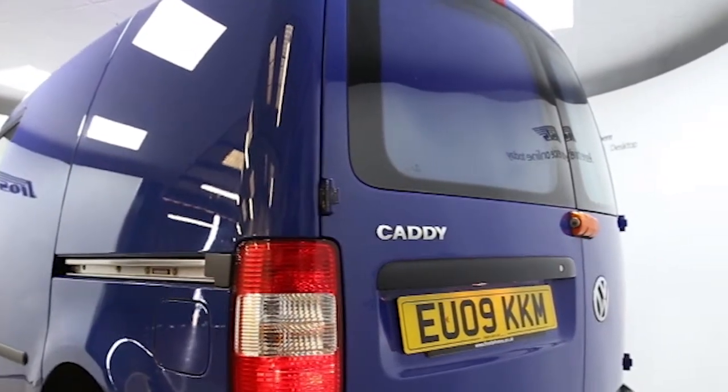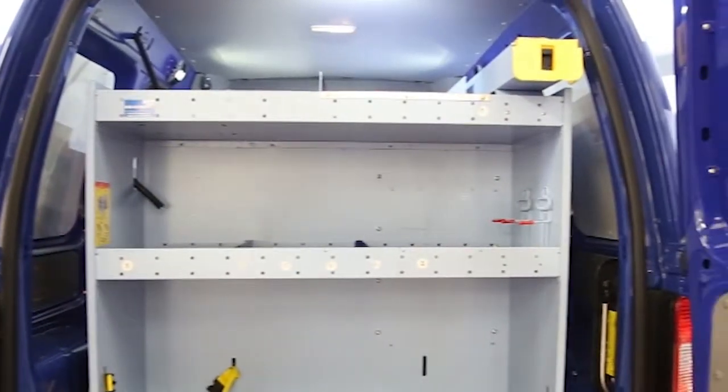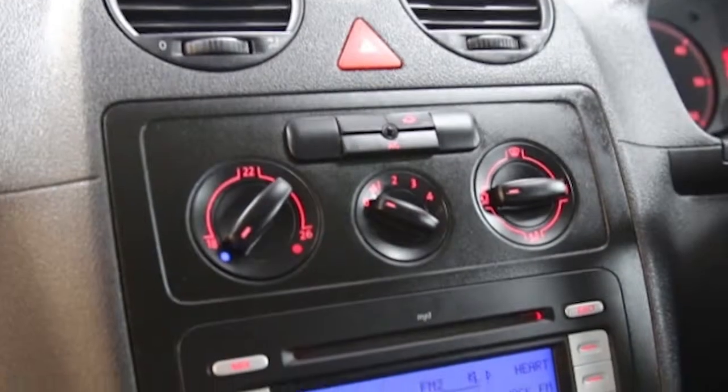Key features include a CD player, electric windows and mirrors, rear park assist, near side side loading door, opposite side side loading door, and bulkhead.